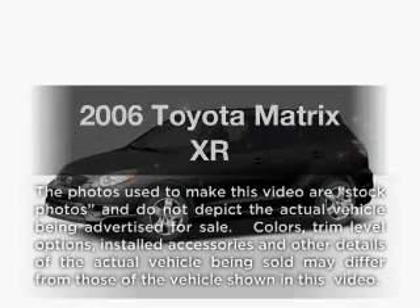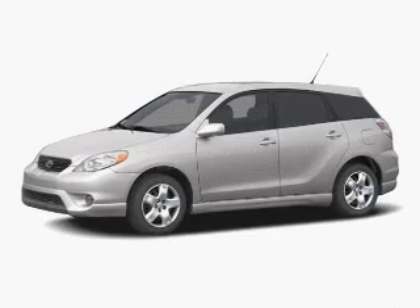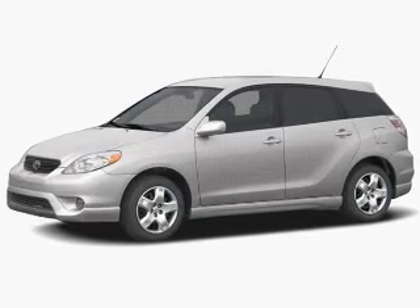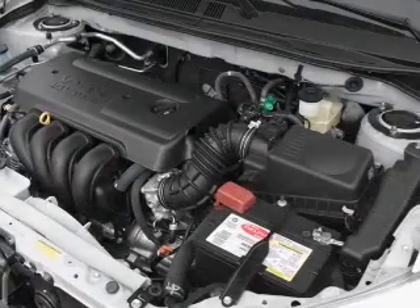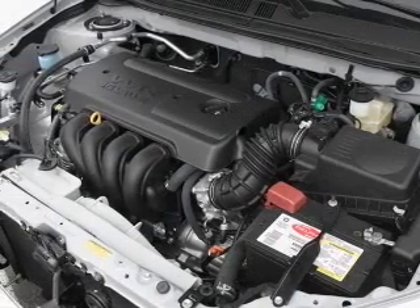Check out this 2006 Toyota Matrix. If you're looking for an automobile with great attributes, look no further. With an efficient four-cylinder engine, the powertrain includes front wheel drive connected to a smooth shifting transmission.